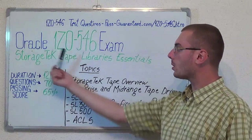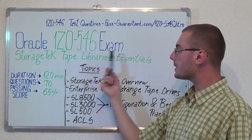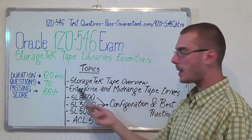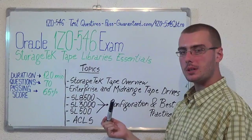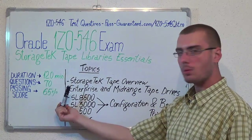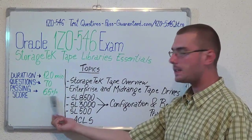Hello everyone! Today I present you the Oracle 1Z0-546 exam of the Storage Tech Tape Libraries Essentials. Here you have some basic test information. The duration of this exam is 120 minutes, there are 70 questions, and the minimum passing score is 65%.